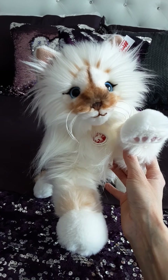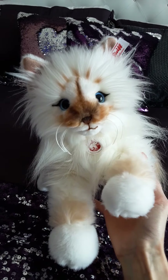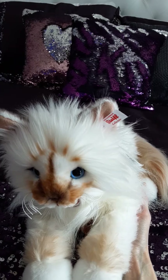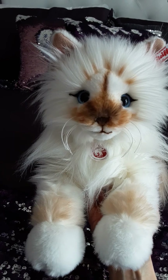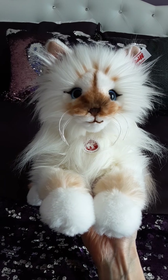Hey kittens! Silver here with a new review video for you guys today. I've been really remiss in not showing this cat sooner, so I thought it was high time that the lovely Miss Choupette finally made her video debut. So here she is.